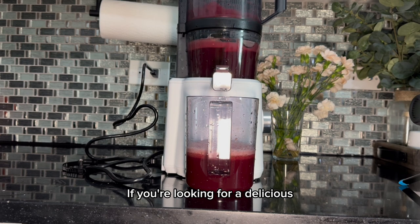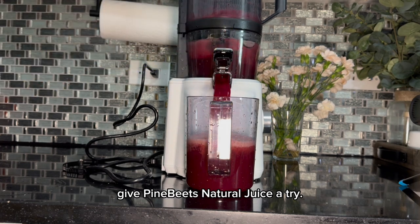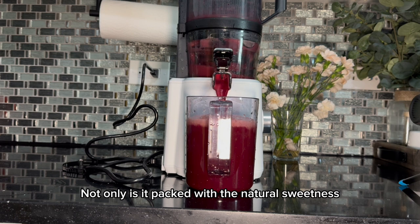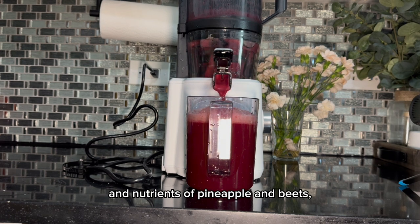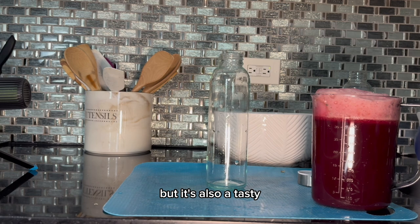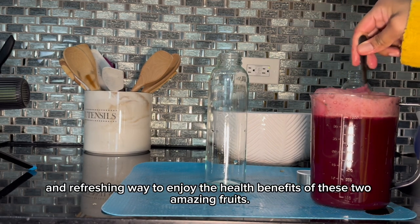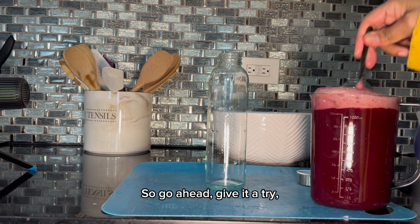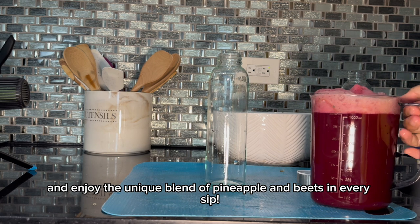If you're looking for a delicious and healthy alternative to traditional pineapple juice, give pine beets natural juice a try. Not only is it packed with the natural sweetness and nutrients of pineapple and beets, but it's also a tasty and refreshing way to enjoy the health benefits of these two amazing fruits. So go ahead, give it a try and enjoy the unique blend of pineapple and beets in every sip.